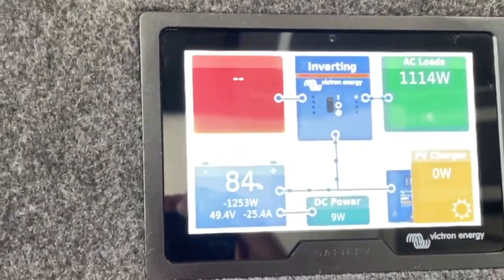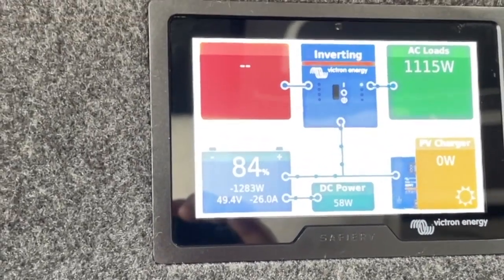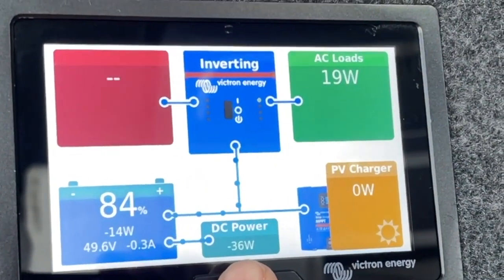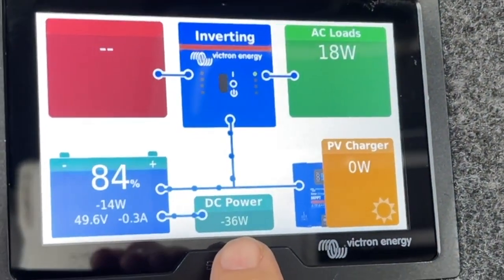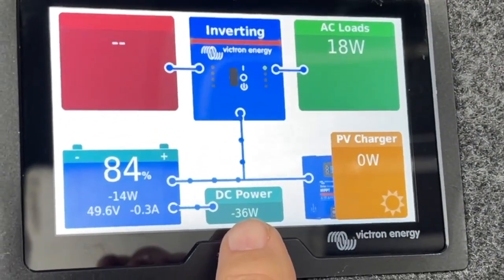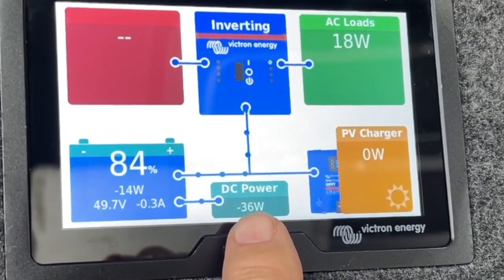In idle mode it doesn't take any power from the alternator at all — in fact it puts power back into the starter battery from the roof. So now we're idling, this DC power number here is very small, and on my meter we're actually putting a small amount back into the starter battery.